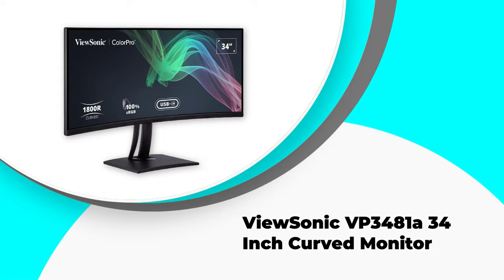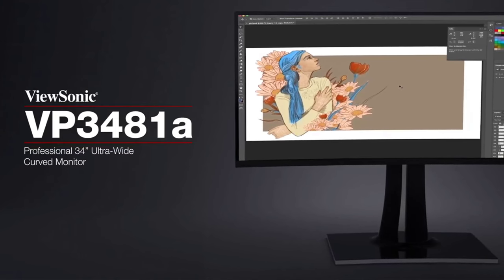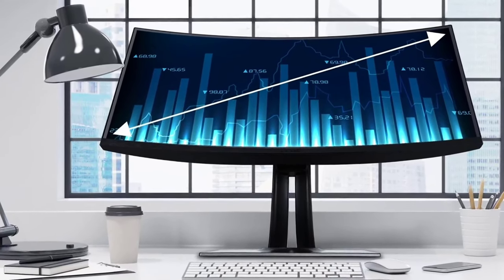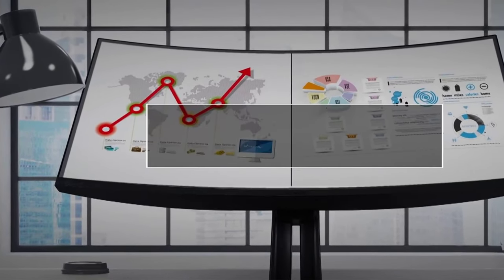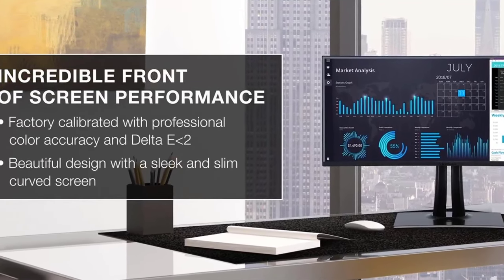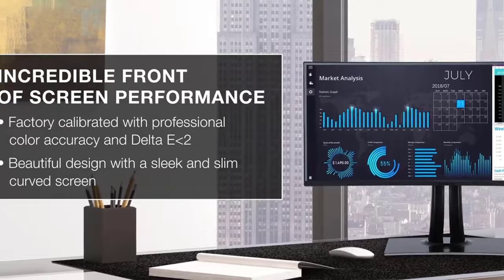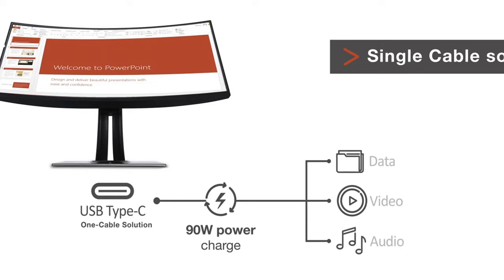Number three: the ViewSonic VP3481A 34-inch curved monitor. The ViewSonic VP3481A 34-inch curved ultrawide monitor is the perfect display for office work, graphic design, photography, and more. The 21:9 aspect ratio and 3440x1440p resolution provide an immersive panoramic viewing experience, while advanced color accuracy ensures lifelike colors and uniformity. AMD FreeSync with a 100Hz refresh rate provides smooth, tear-free playback for video editors and gamers alike, and HDR10 content support delivers deeper colors and richer details.